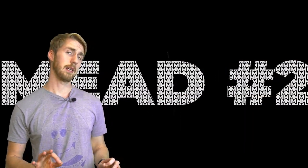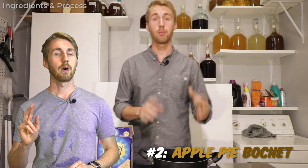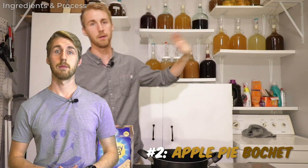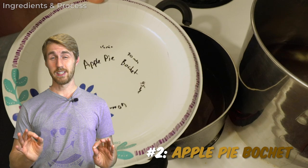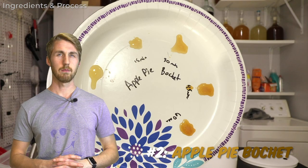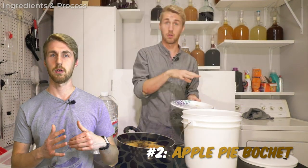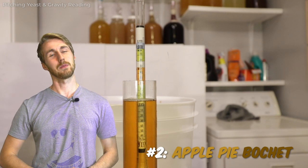In second place — and first and second were really close — second place is my apple pie bochet that I made earlier this year. The video came out not too long ago, but this mead literally tastes like liquid apple pie in my opinion. It's one of the more fantastic meads I think I've ever made, and it's also at the top of all of my mead recipes.